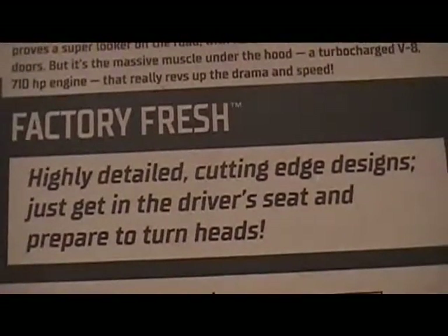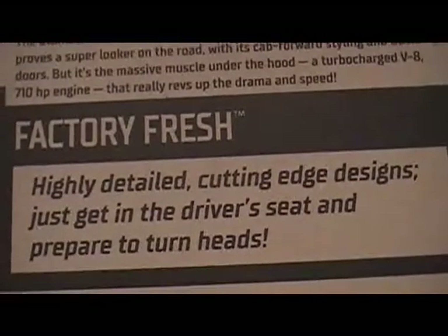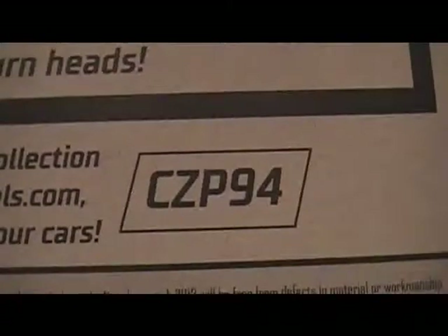Highly detailed, cutting-edge designs. Just get in the driver's seat and prepare to turn heads. Here's the code if you want to go to hotwheels.com.